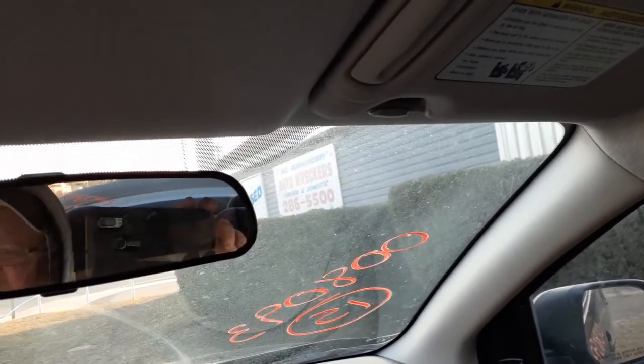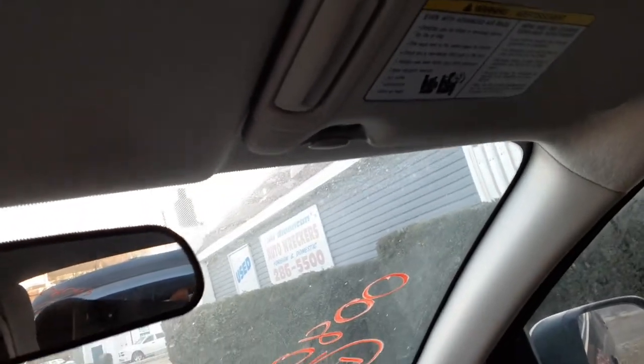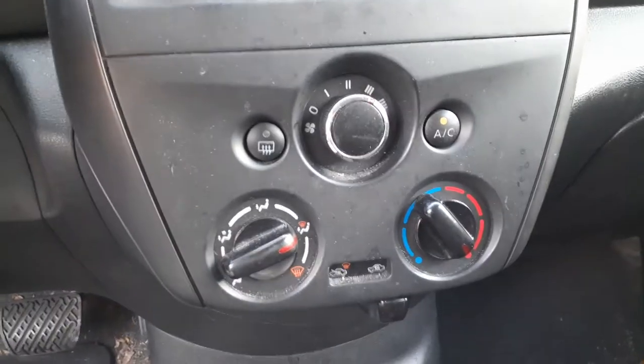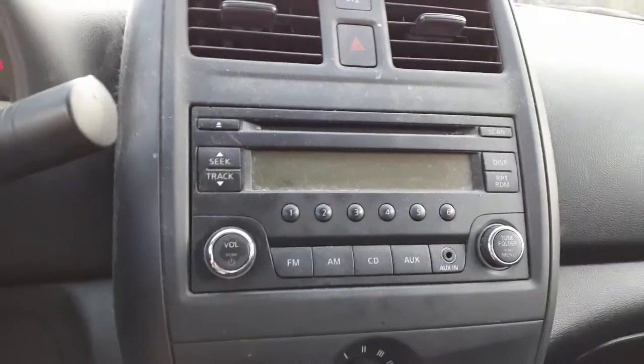Both visors are good. They're gray vinyl with extensions, both of them. But the right side does have a regular manual mirror. Manual heater controls. This is an AM FM CD radio with the auxiliary plug-in right there. Testing good.